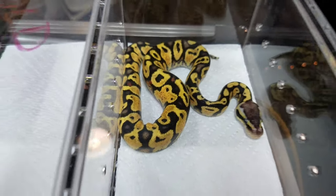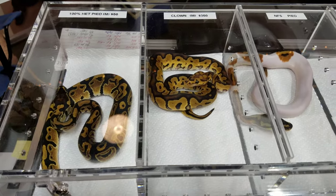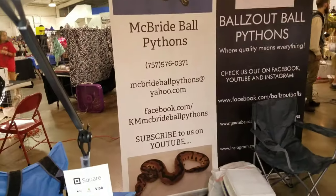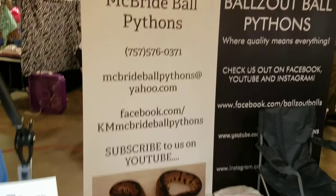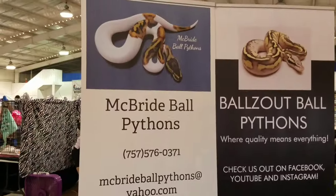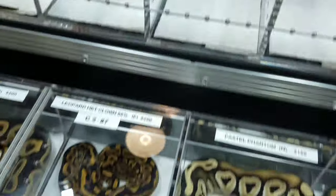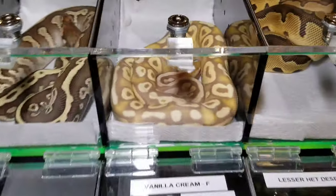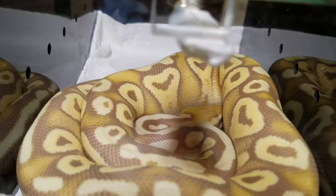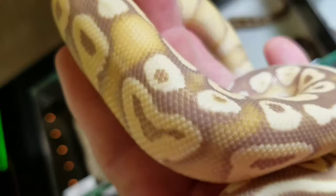If you guys see something you want, you can check with McBride Ball Pythons — find them on Facebook and subscribe on YouTube. And of course I am Balls Out, and this is Mark. The show's about to start. I'm gonna go out on a really pretty one right here — this is my boy Google. Let's see if I can find a face and we'll go out on that — there it is, it's Google!